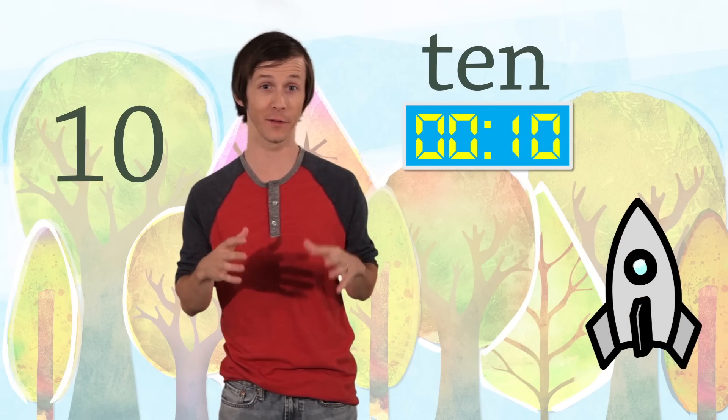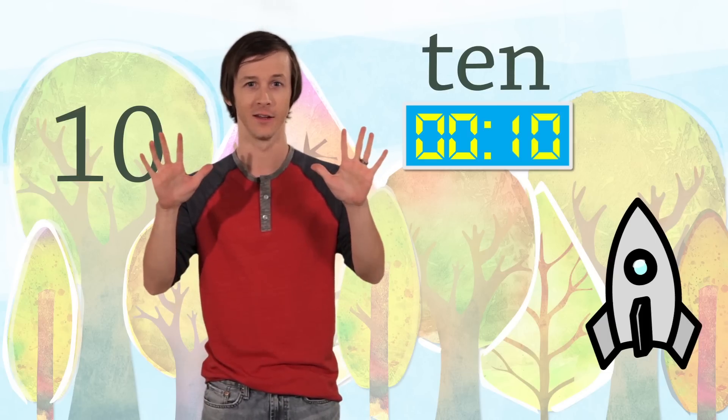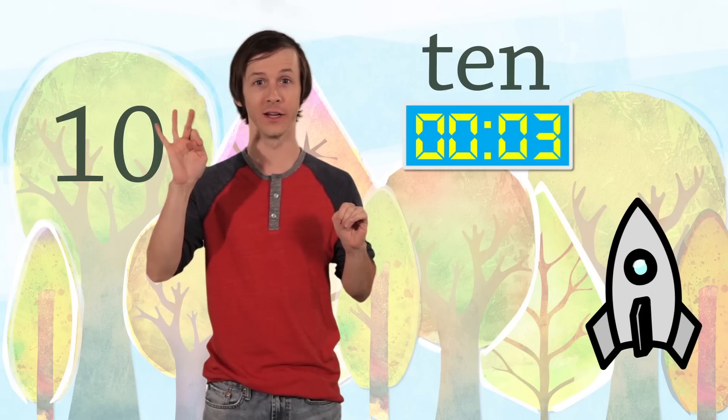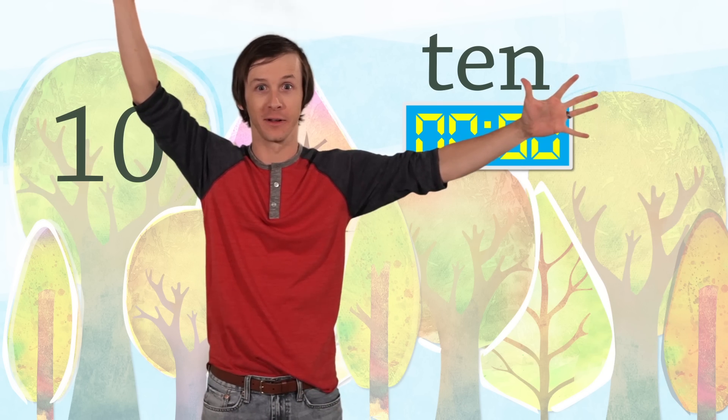You might think about the number ten during the countdown for a rocket ship. Ten, nine, eight, seven, six, five, four, three, two, one. Blast off! Blast off is my favorite part.